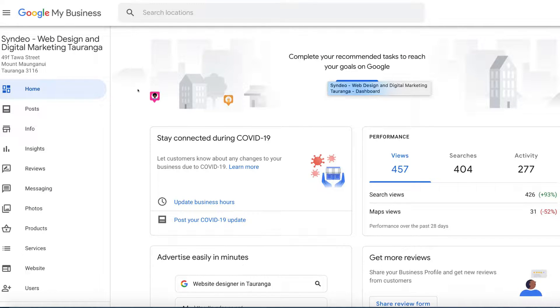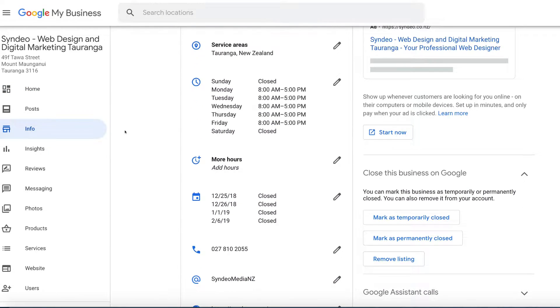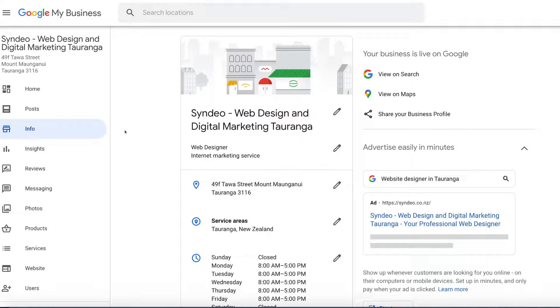Head back to your Google My Business dashboard, navigate to Info on the left-hand side, and optimize this information with keywords relevant to your business. Think about what services or products you provide, what market you're in, and what keywords people are typing in to find your products or services. For example, in our business name we've got 'web design' and 'digital marketing Tauranga' — a longer keyword variation combining the service keyword with the local area where we operate.